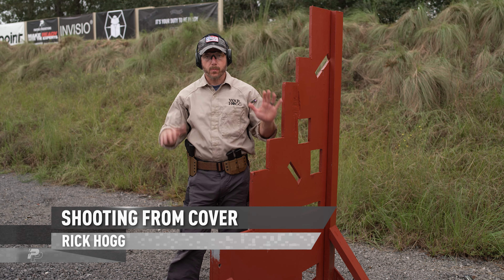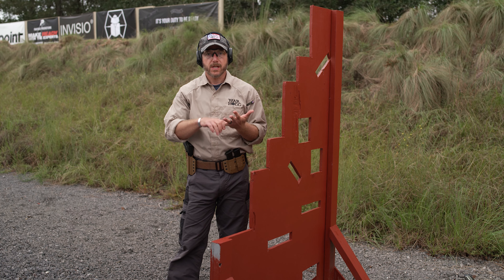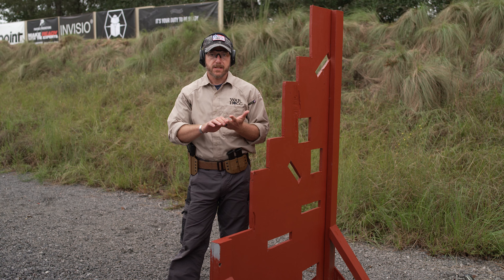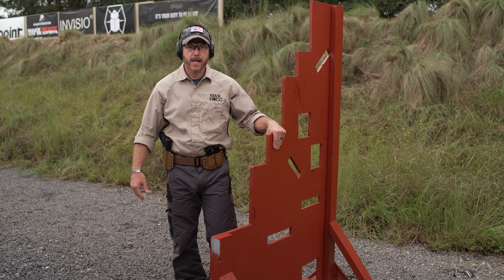Hey guys, Rick Hogg with Warthog Tactical. I want to talk to you about using cover and how to use it appropriately. Before we really get into how to use cover, I just want to break down a couple things. First of all, there's a lot of confusion out there reference cover and concealment.